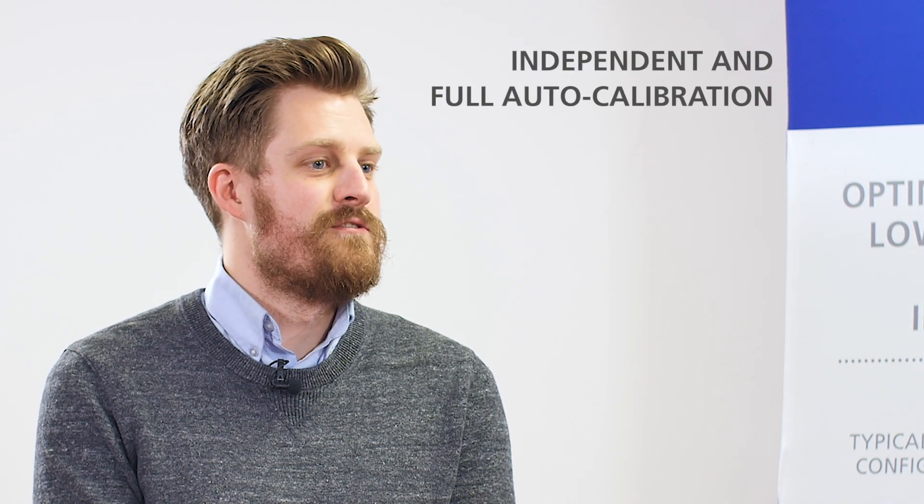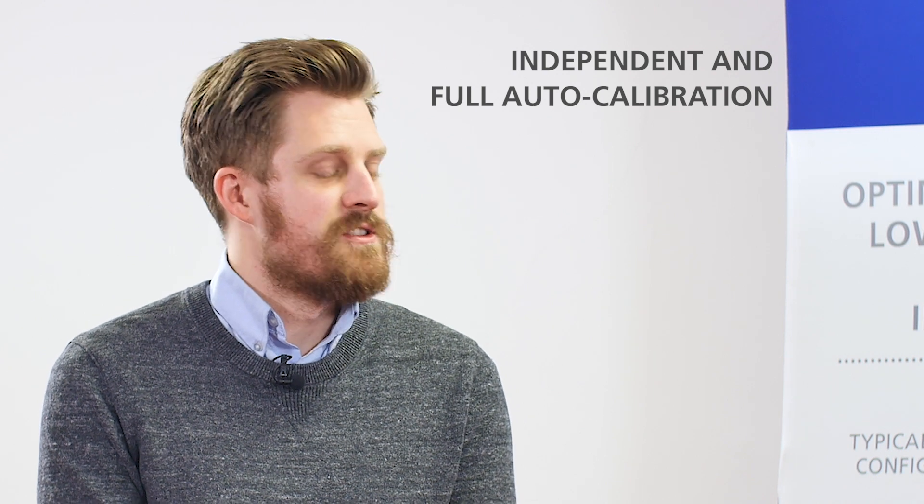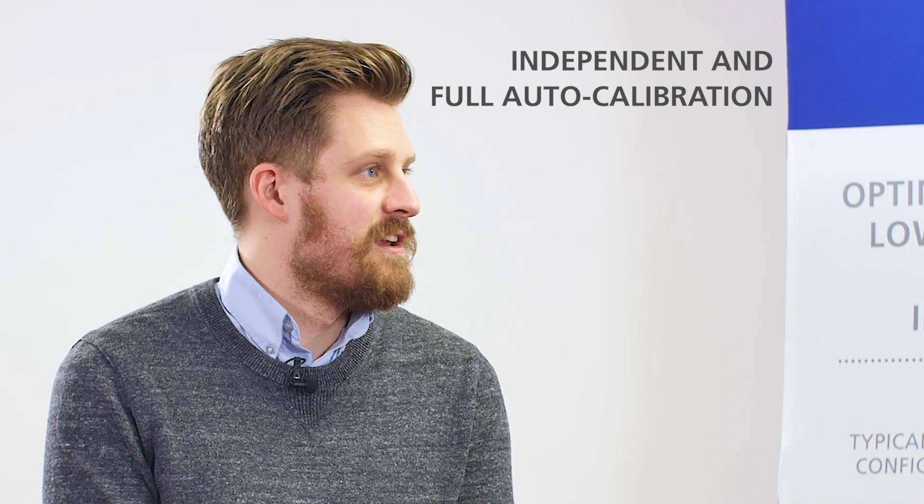Can I calibrate the sensors independently? Absolutely — and we also have the capability of full auto-calibration with some extra hardware, so the sensors can be calibrated automatically in sequence without any user input.